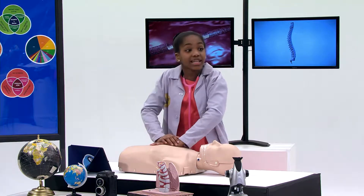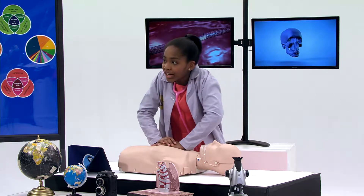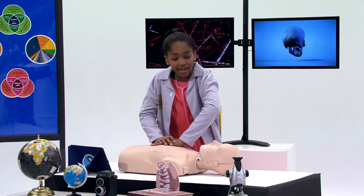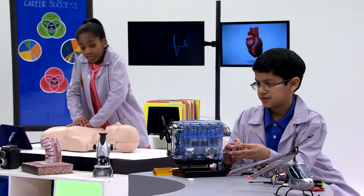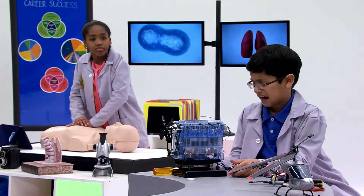EMTs and paramedics use numbers too, every day to help save lives. Heart rates, blood pressure, and medicine all involve math and chemistry. Numbers are everywhere, especially if you want to be a mechanical engineer and help design cool machines like engines. They can be the difference between success and failure.